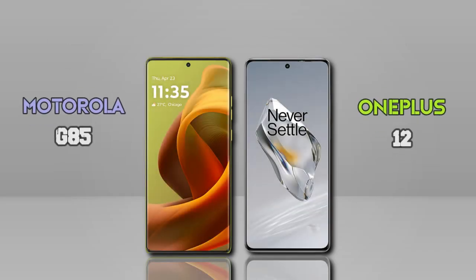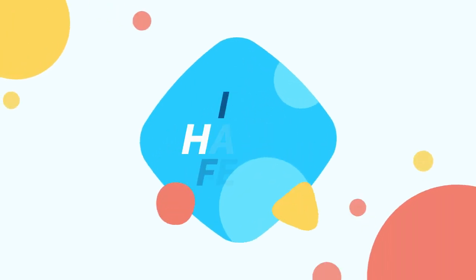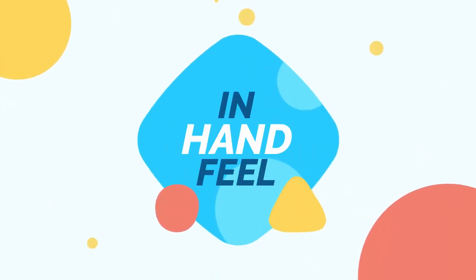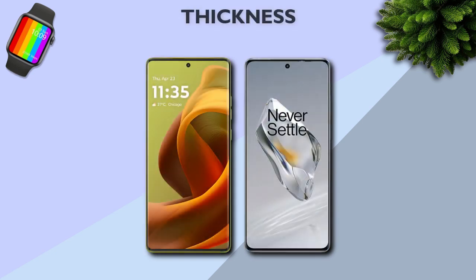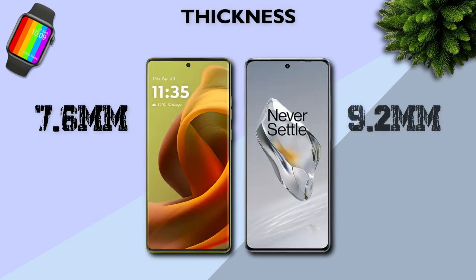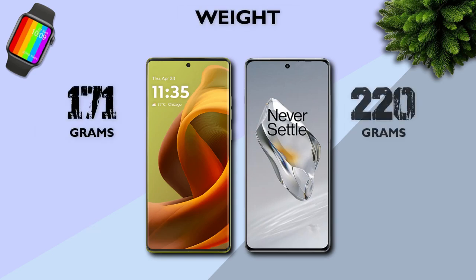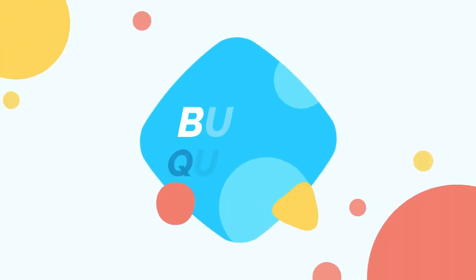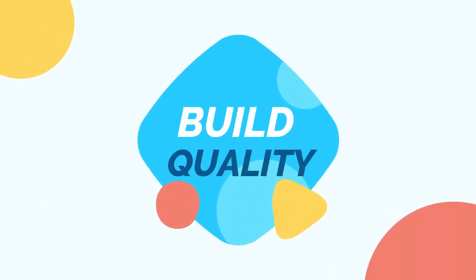Now we are comparing between two: the Motorola Moto G85 and the OnePlus 12. Which one is better in handful? Thickness: 7.6mm is better than 9.2mm. Weight: 171 grams is better than 220 grams. Build quality — which one is better?